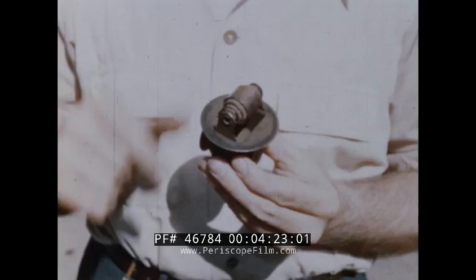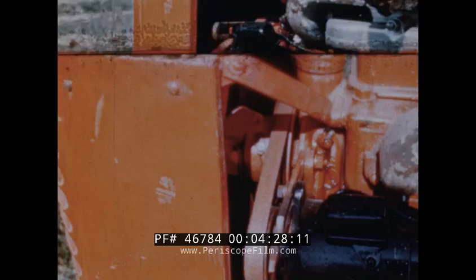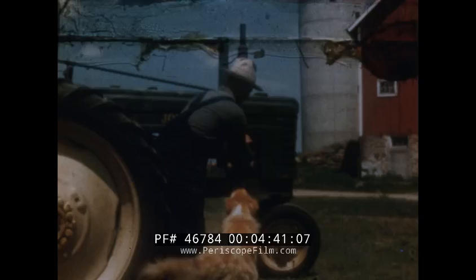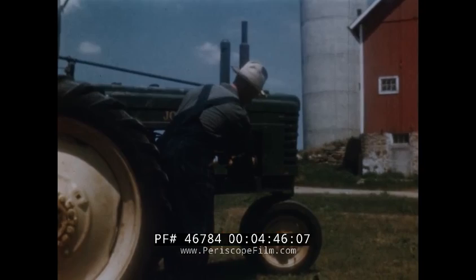A V-fan belt should have about three-quarter-inch movement halfway between pulleys. Many tractors have an adjustable sheave on the fan pulley. Don't do all the adjusting with the generator — make sure the belt is properly adjusted at the pulley too. Refer to your operator's manual. If the fan is gear-driven, better check the slip clutch to make sure it will slip.